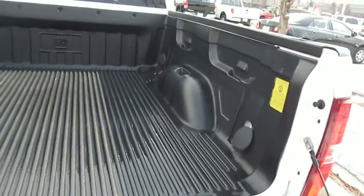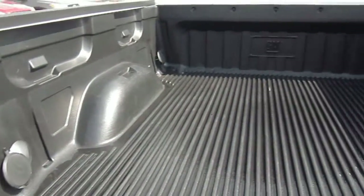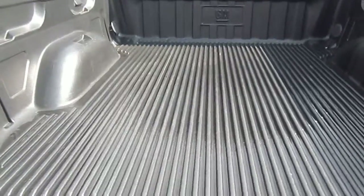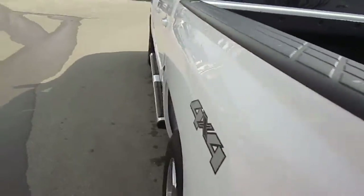Drop in bed liner. You have the caps to go over the hooks — nice and clean. Easy open, easy close.